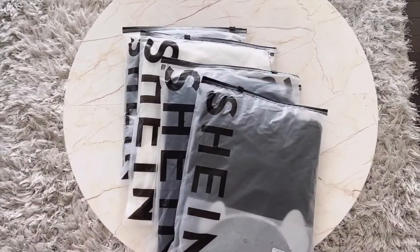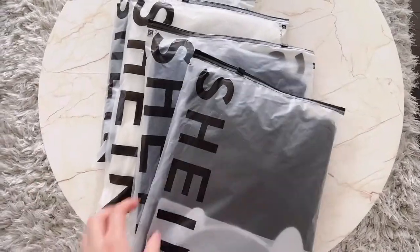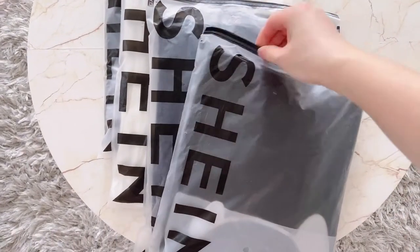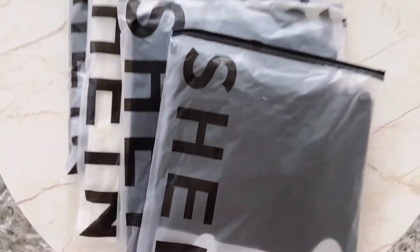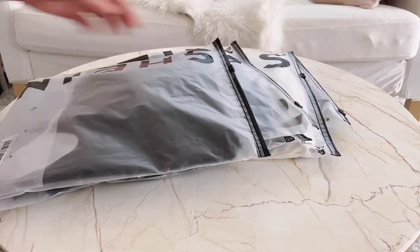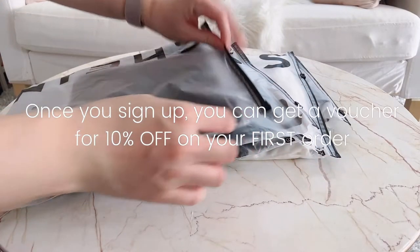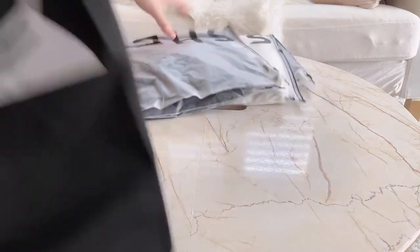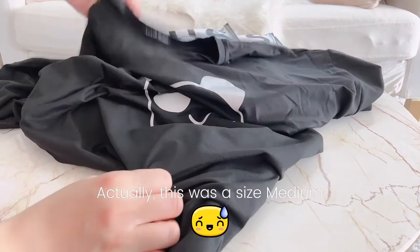Welcome to my first Shein shopping haul! I got four shirts and a ziplock bag. Because I've never ordered from them before, I was worried that the size would be too small, so I got a large in everything. I don't know if you guys can see the texture, but the material is really soft. I'm actually quite surprised.